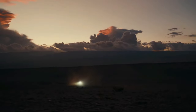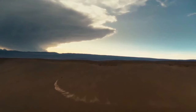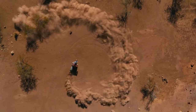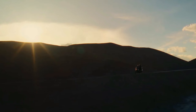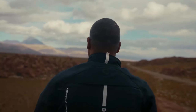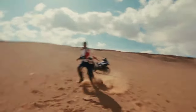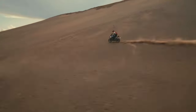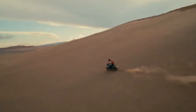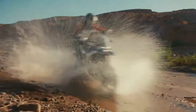The 2024 BMW R1300GS is powered by a 1,300cc air and liquid-cooled boxer engine with bore and stroke of 106.5mm x 73mm. It makes a claimed 145 hp at 7,750 rpm, alongside 105 lb-ft of torque at 6,500 rpm. It uses BMW ShiftCam variable valve timing technology, with intake valves that are 44mm in diameter and exhaust valves that are 35.6mm in diameter.